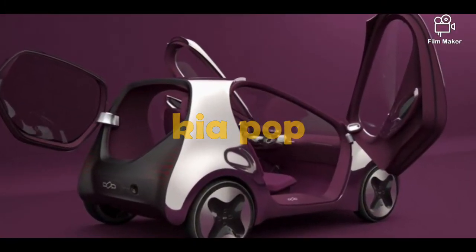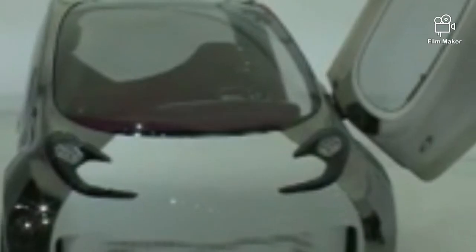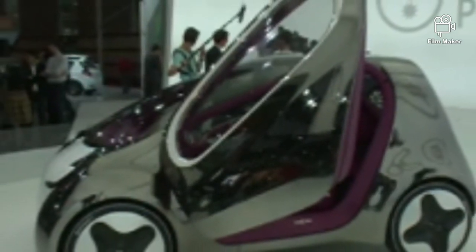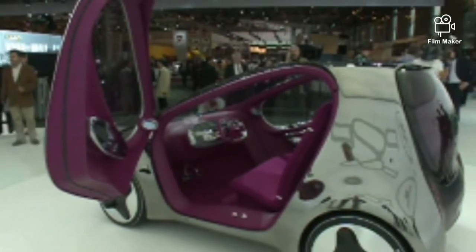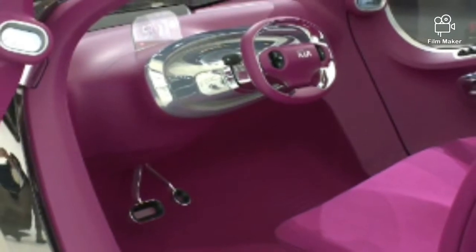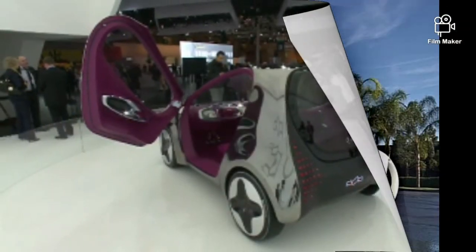Number 9: Kia Pop. Kia presented this interesting electric car concept at the 2010 Paris Motor Show. The tiny car was powered by an electric engine that could travel almost 160 kilometers (100 miles) per charge, perfect for traveling around town. The Kia Pop was extremely lightweight and featured three seats and a minimal cockpit.